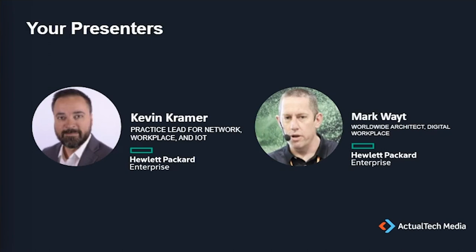Today you'll hear from Kevin Kramer, practice lead for network, workplace, and IoT at Hewlett Packard Enterprise, and Mark Waite, worldwide architect for the digital workplace at Hewlett Packard Enterprise. I'm Mark Waite. I work in the worldwide practice area at HPE in the HP Pointnext team, joined by Kevin Kramer, who works in our US HP Pointnext team as well.